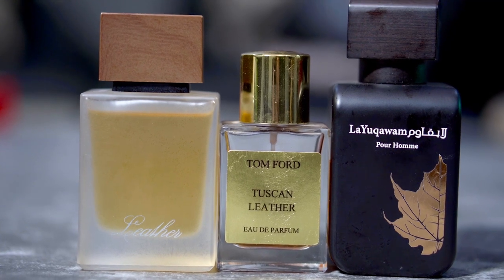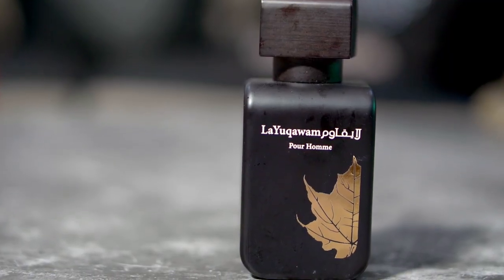Overall, Leather was right there alongside Tuscan Leather, not far from it. I believe Rasasi La Yuqawam was closer to Tuscan Leather, but this is not far behind. I think a lot of people will now move away from Rasasi La Yuqawam and stop searching for vintage formulations. The price comparison is significant: this fragrance is about ₹1899 for 50ml, Tuscan Leather is around ₹16,000–₹70,000, and Rasasi is about ₹6,000–₹7,000 but has been reformulated.